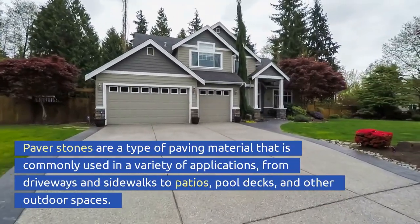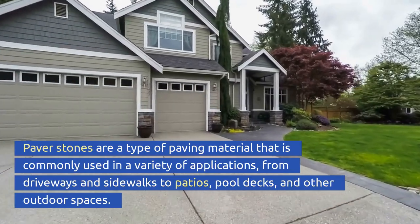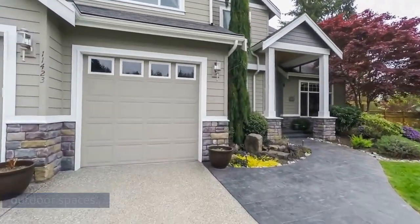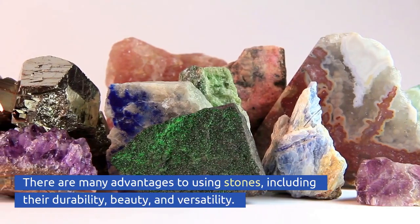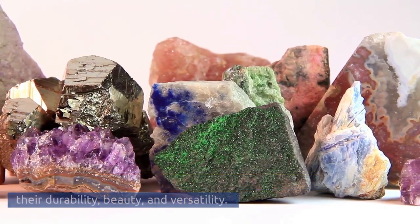Paver stones are a type of paving material commonly used in a variety of applications, from driveways and sidewalks to patios, pool decks, and other outdoor spaces. There are many advantages to using paver stones, including their durability, beauty, and versatility.